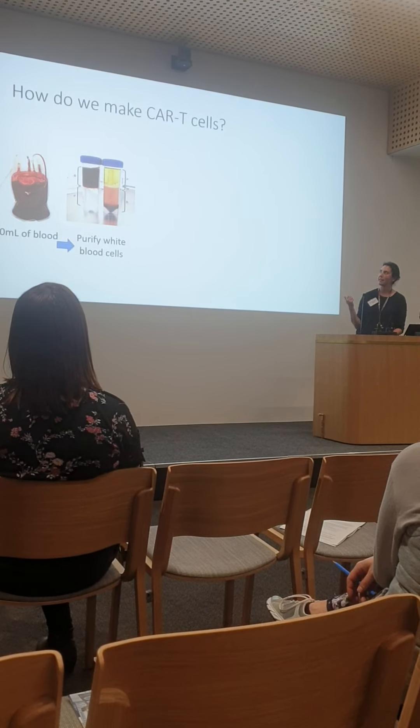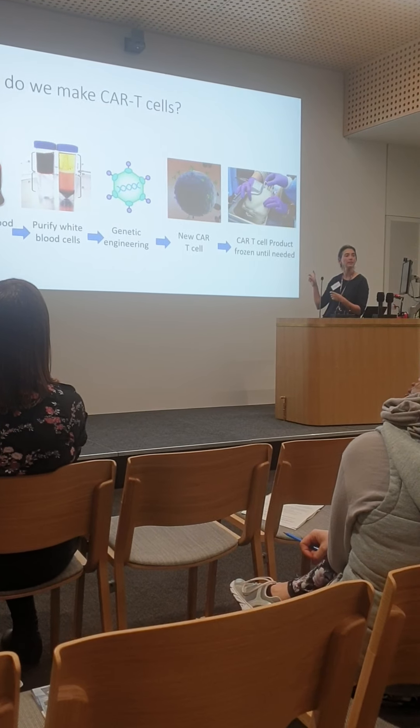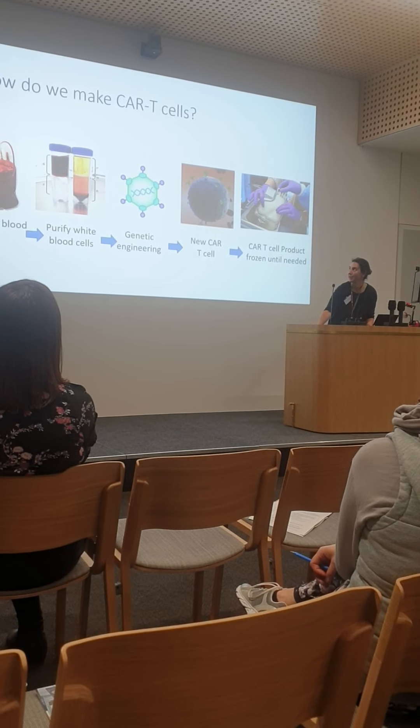There's a step in the middle called genetic engineering — basically introducing new DNA into the cell. The DNA instructs the cell to make the CAR molecule on the surface: a new tag that helps it find and attack the tumour cell. Finally, we do quality control to check the cells are pure and that no contaminants have been introduced from handling cells outside the body. While that's happening they're frozen, then taken to the patient's bedside, thawed in a water bath, and infused straight into the arm — a very simple drip that takes about 10 minutes.